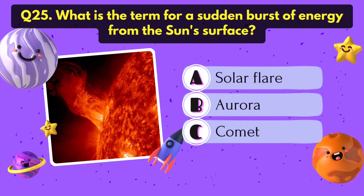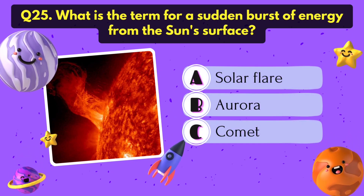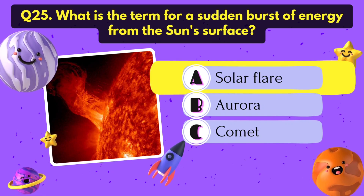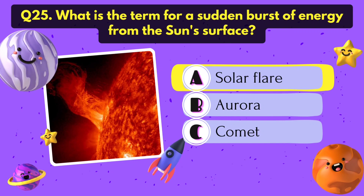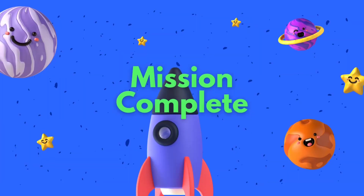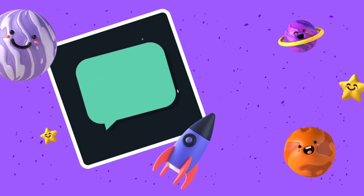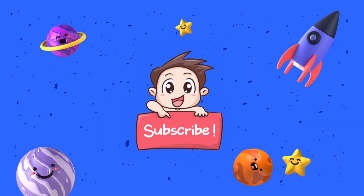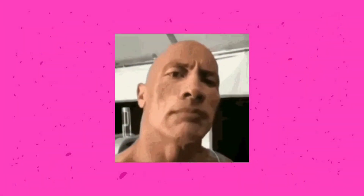What is the term for a sudden burst of energy from the sun's surface? It's solar flare. Mission complete. So, how many answers did you guess correctly? Let me know in the comments. Before leaving, please consider subscribing to this channel. Your one click motivates me for making more videos.